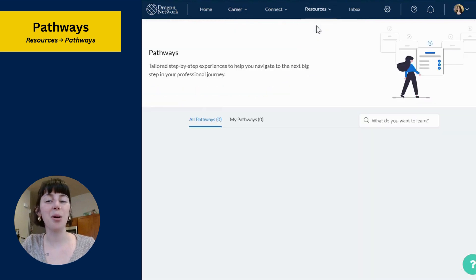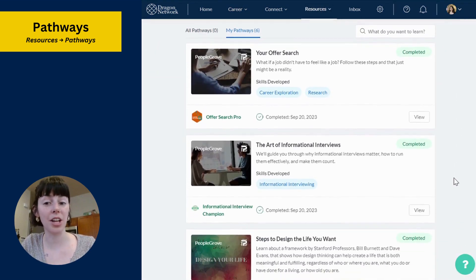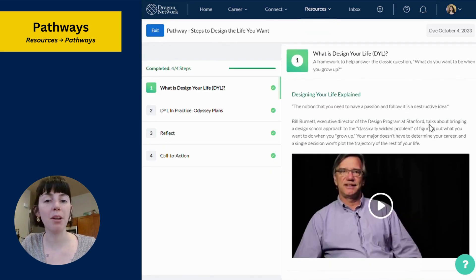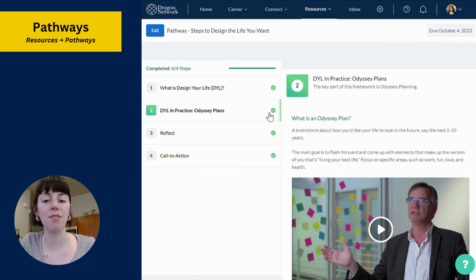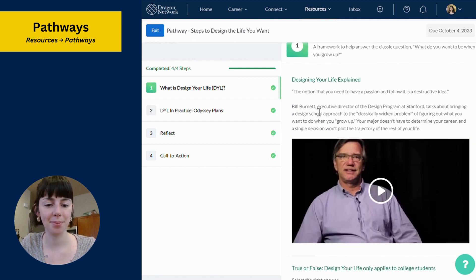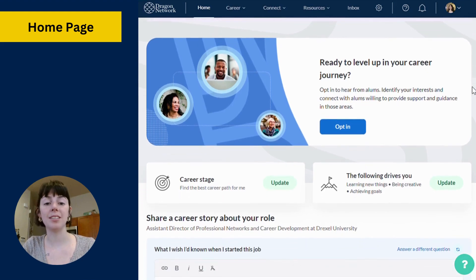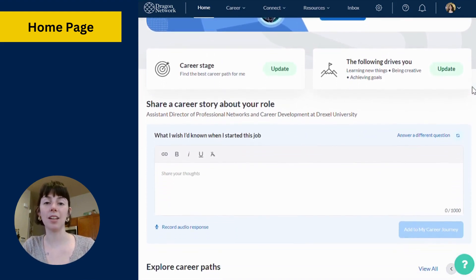Finally, I hope you will take some time to explore Pathways underneath the Resources section. Pathways are free micro professional development courses that focus on career readiness and self-discovery. If all this sounds like a lot, don't worry — your homepage exists to keep you engaged and on track to complete your goals.